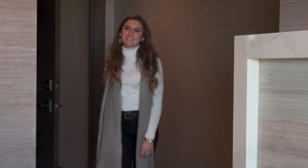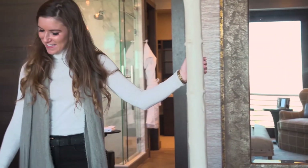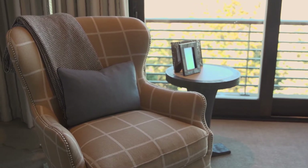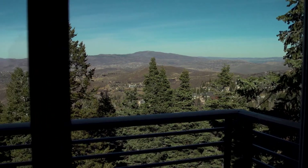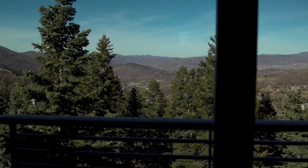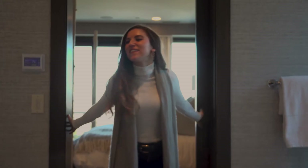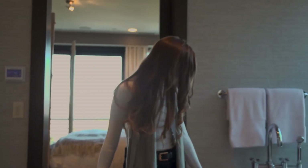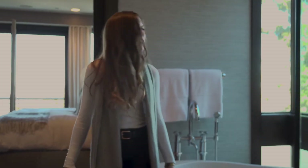Up above, the master bedroom suite must be seen to be believed. With large windows spilling warm natural light and comfortable furniture, the master bedroom is the perfect room to unwind. The master bath features a deep freestanding tub, dual vanities, and a large steam shower.